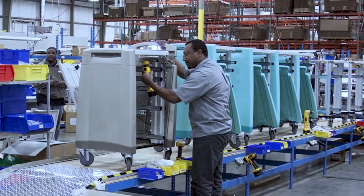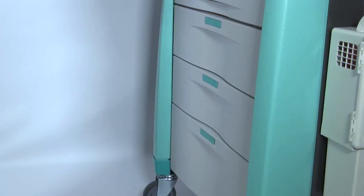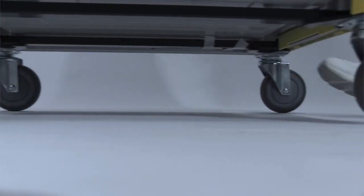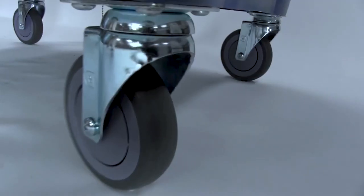Avalo Medical Carts ensure lasting value year after year in every care application, in every area of your facility. When you standardize on Avalo from Capsa Healthcare, you're making an investment in a proven, reliable product from a partner you trust.